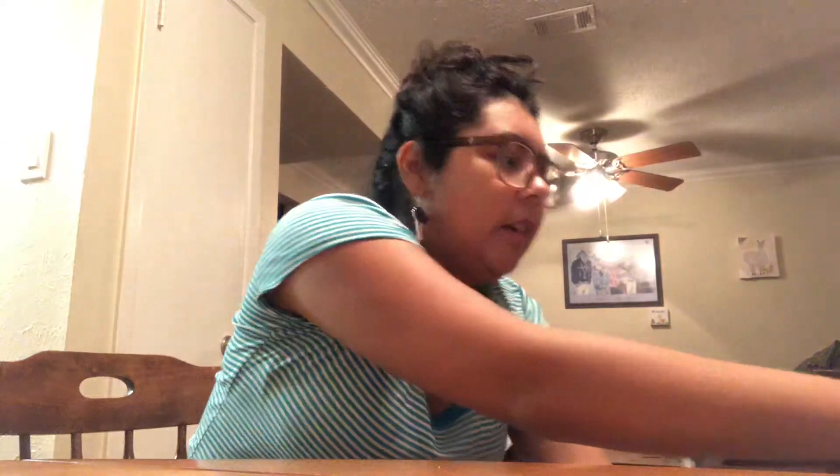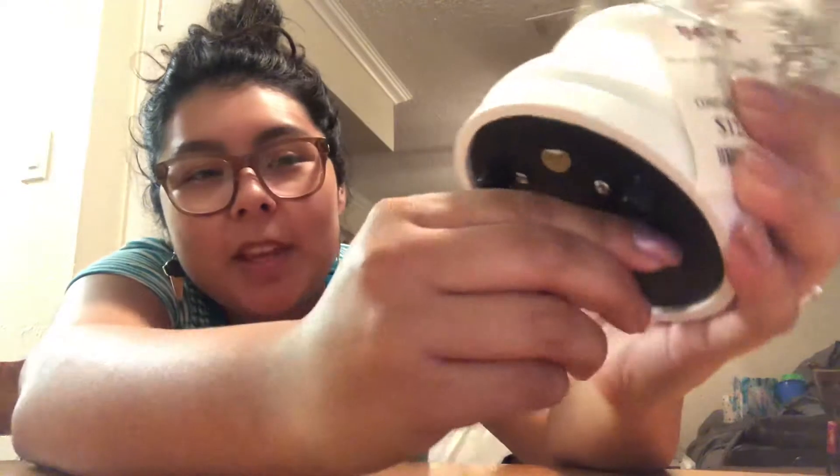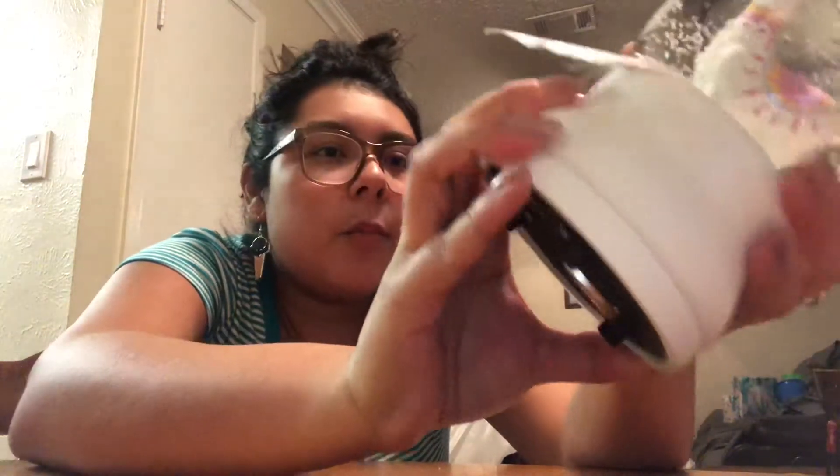This is also from TJ Maxx — it's a llama snow globe. You shake it and little snow and glitter float all around him. He's so cute with little pink tassels. If you wind it up he makes noise. This was $12.99 compared at $22.